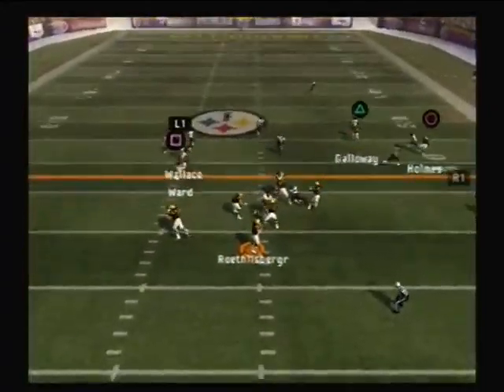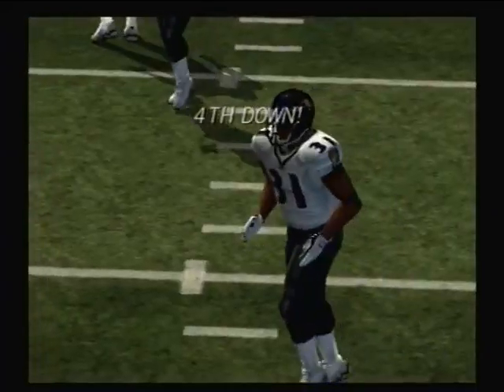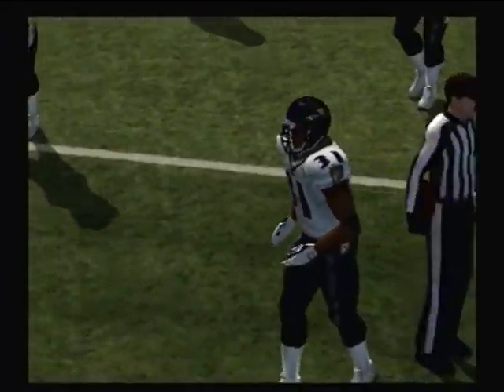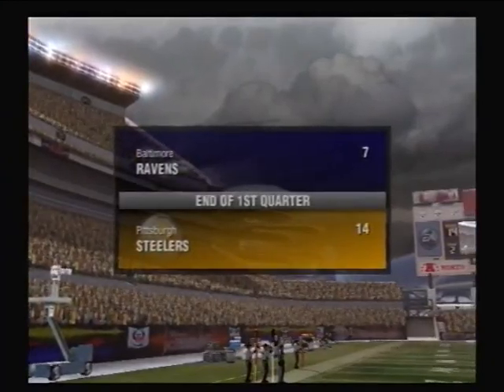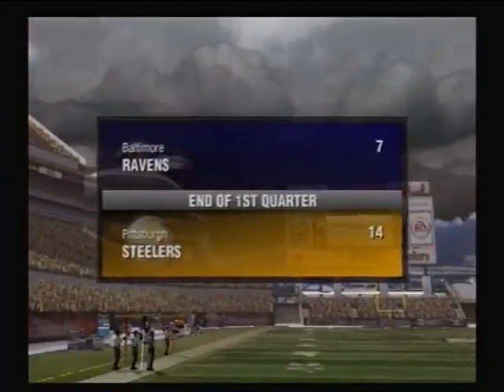Back to throw — tipped away. After one quarter, the score is 14-7, Steelers.